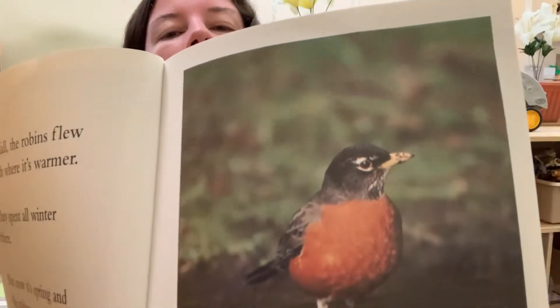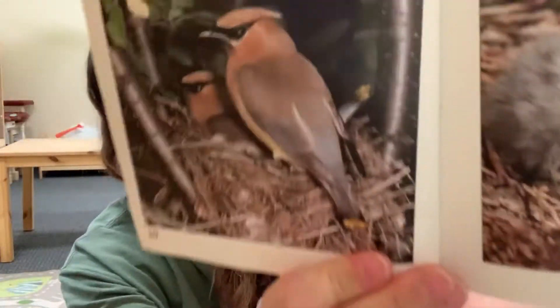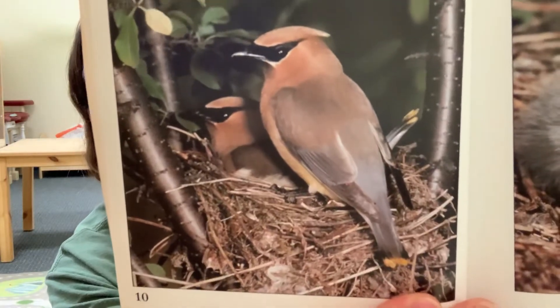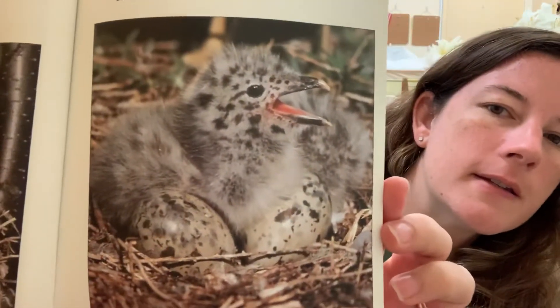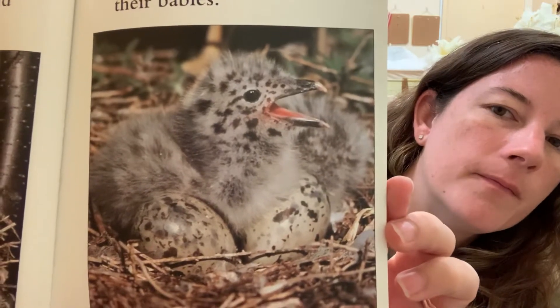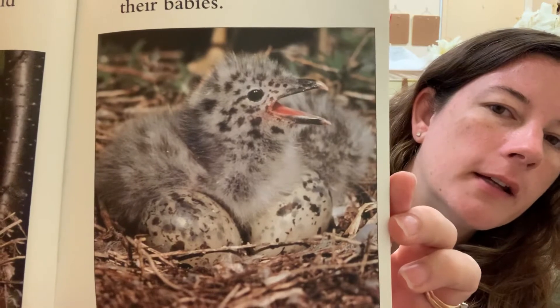This is a robin. Birds can tell when it's spring and time to build their nests, lay their eggs, and hatch their babies. Here is some birds on a nest that they made. And here is a baby with eggs nearby in a nest.